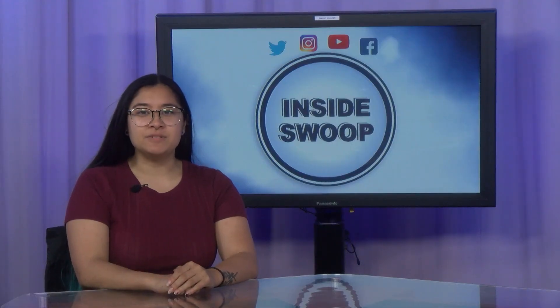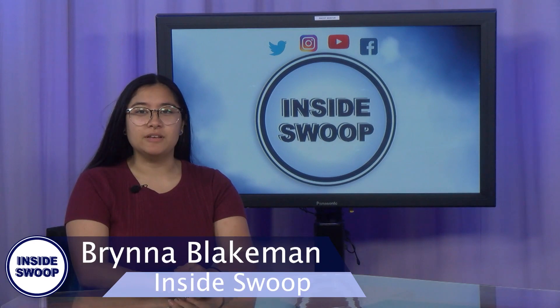Hey there, Ospreys. Welcome to another campus update with Inside Swoop. I'm Brenda Blakeman, here to bring you up to date on what's going on this week.